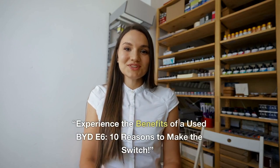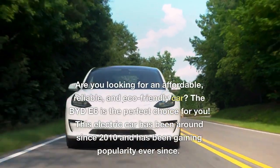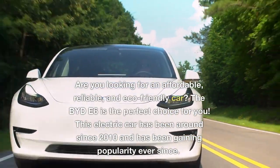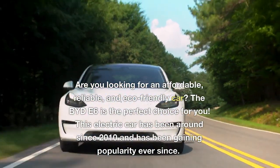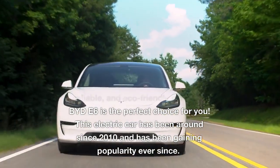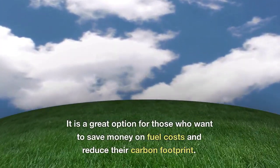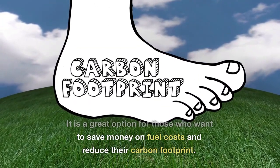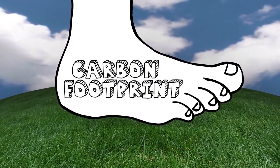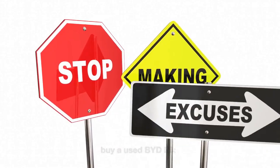Experience the benefits of a used BYD E6: 10 reasons to make the switch. Are you looking for an affordable, reliable, and eco-friendly car? The BYD E6 is the perfect choice for you. This electric car has been around since 2010 and has been gaining popularity ever since. It is a great option for those who want to save money on fuel costs and reduce their carbon footprint. Here are 10 reasons why you should buy a used BYD E6.